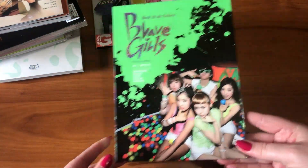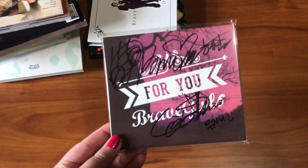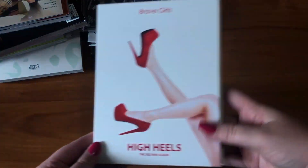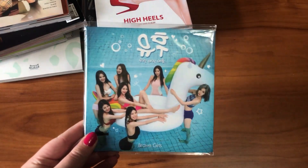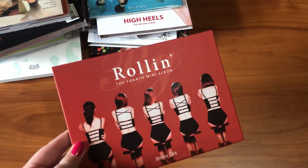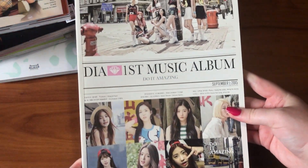Continuing with Brave Girls: I have a digital single promo for Only Here and in Eugene, a signed copy of Deep End, High Heels, a promo copy of their Yoohoo digital single, their fourth mini album Roland in both an unsigned and signed copy, and a promo of the new version of Roland.